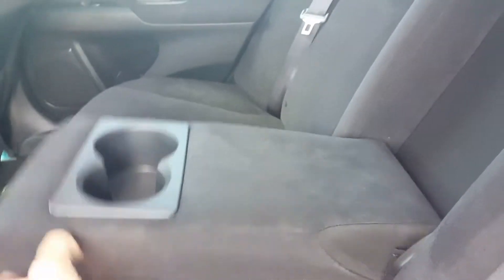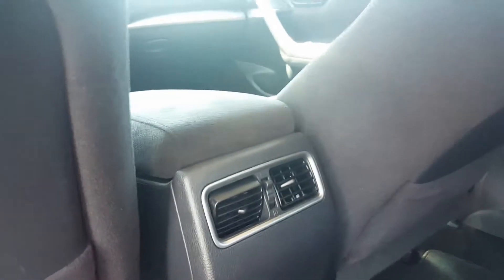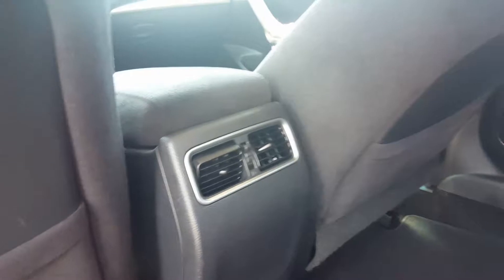Plenty of room back here. I have kids, so I always look for the lower anchors and tethers — so you can do that. Looks like you can pull this down here for some cup holders.